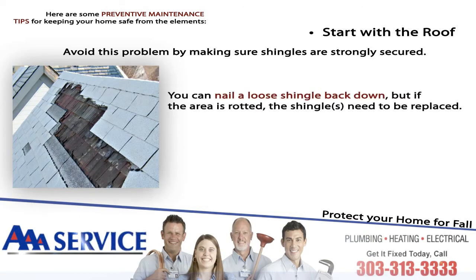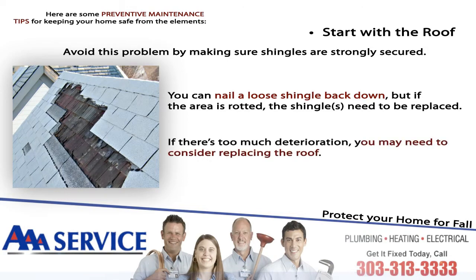Avoid this problem by making sure shingles are strongly secured. You can nail a loose shingle back down, but if the area is rotted, the shingle needs to be replaced. If there's too much deterioration, you may need to consider replacing the roof.